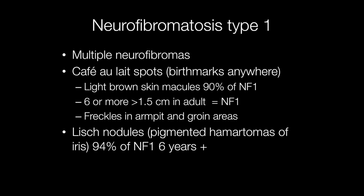Another feature of neurofibromatosis type 1 is the presence of Lisch nodules. These are pigmented hamartomas of the iris, and they occur in 94% of patients with NF1 over the age of six.